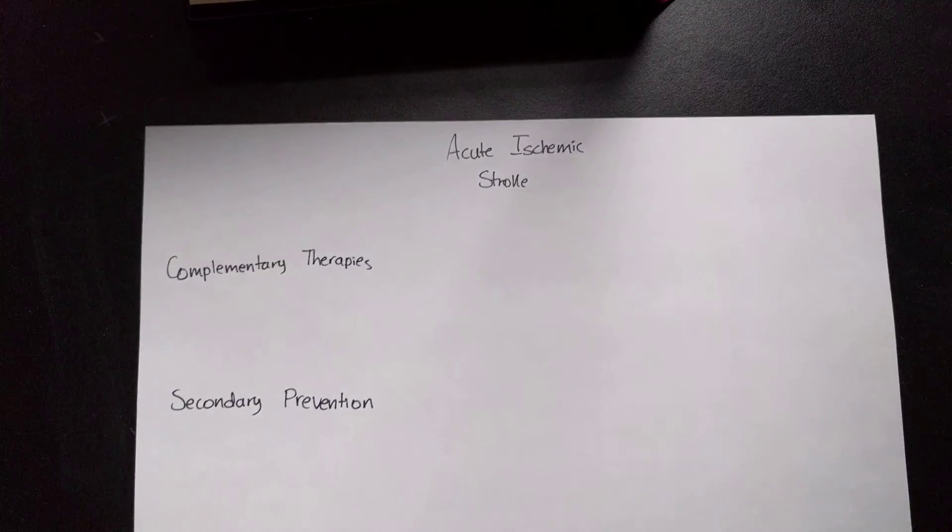So your patient comes in and they've had an acute ischemic stroke. The main goals of therapy are to maintain cerebral perfusion pressure to the ischemic area, maintain a normal intracranial pressure, control the blood pressure, and of course get rid of the clot.